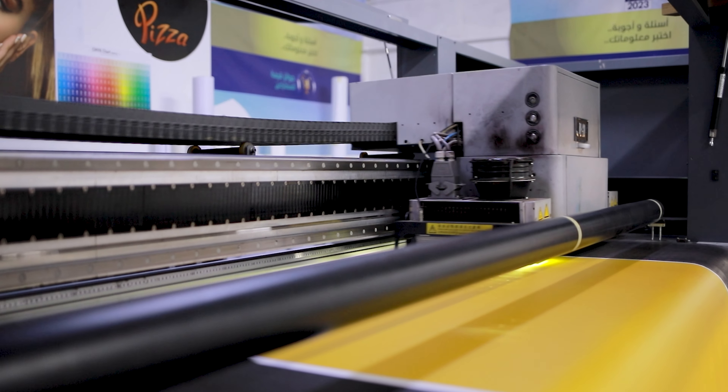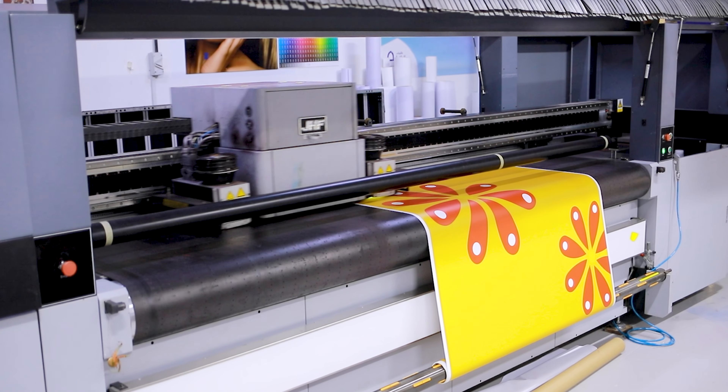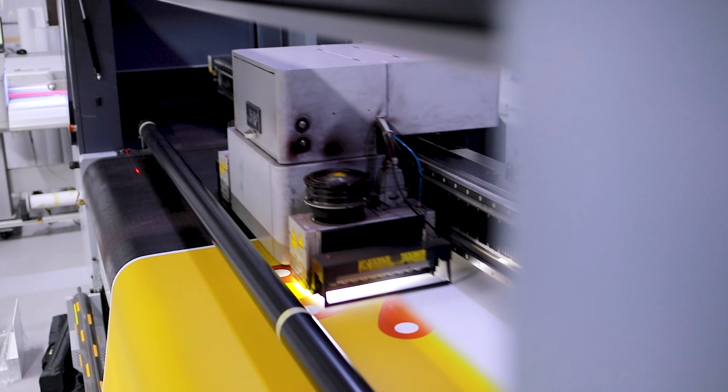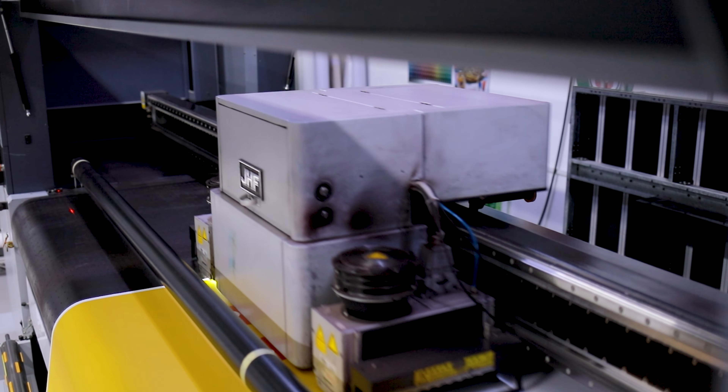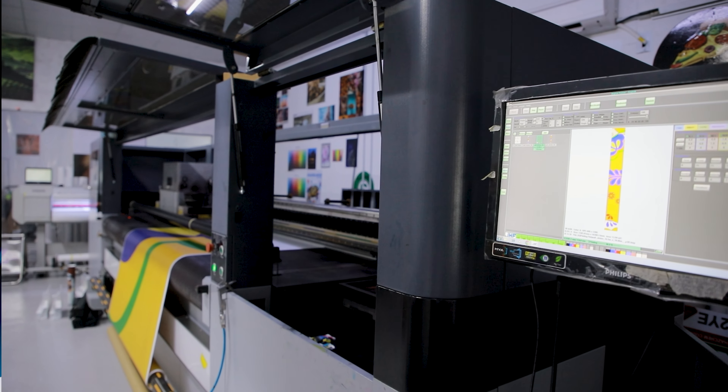This exceptional machine is purpose-built for printing high-quality flat and roll-to-roll materials, ensuring top-notch results every time. The H3370 is the epitome of printing excellence, offering the highest resolution available and the most cost-effective solution per square meter. This advanced UV printer is equipped with auto-material thickness sensing.